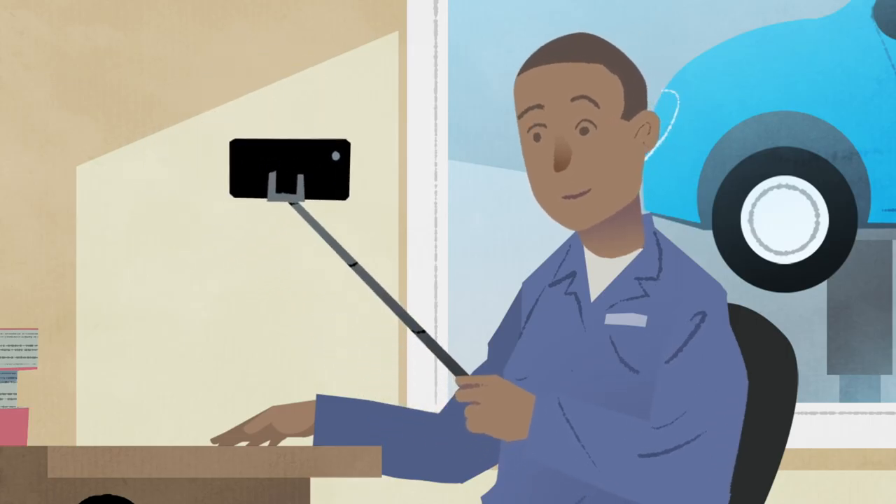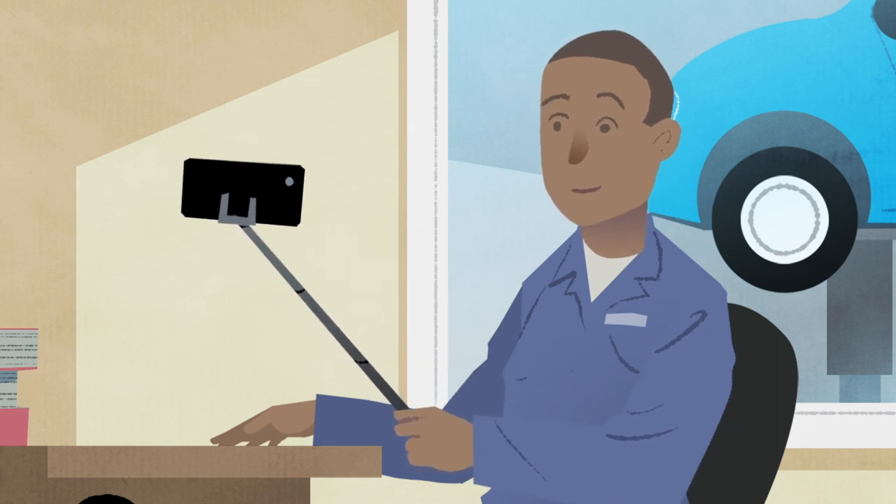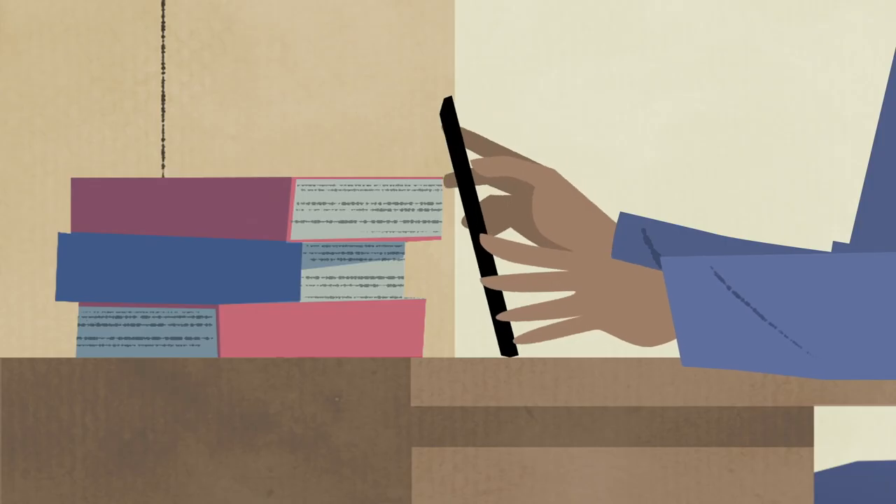If you're using a smartphone or tablet, try to keep it as steady as possible, propping it up if you can.